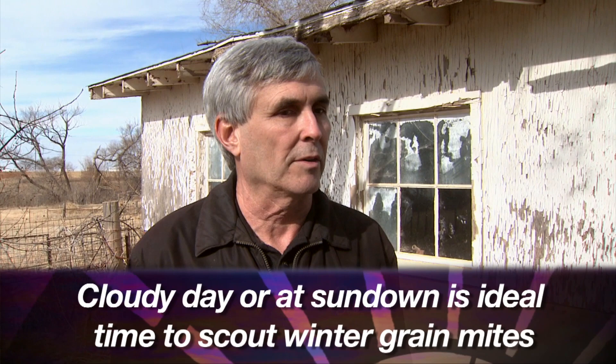So in terms of scouting for these mites, what do producers need to do? There are some time considerations. Winter grain mites hate the sunlight — you might think of them as vampires. On a cloudy day they will be out feeding on the leaves, and another good time to scout for them is in the evening after the sun starts going down. Then they will crawl out and you'll easily be able to see them.